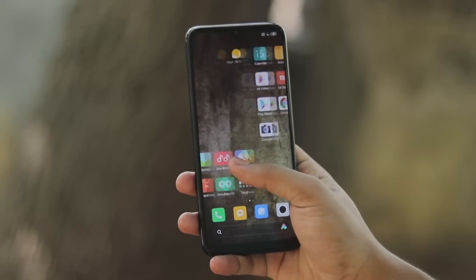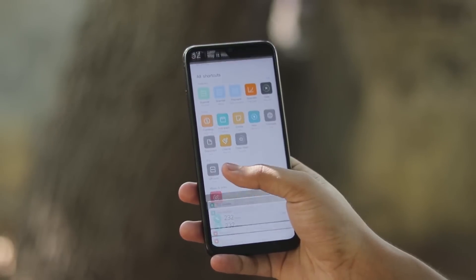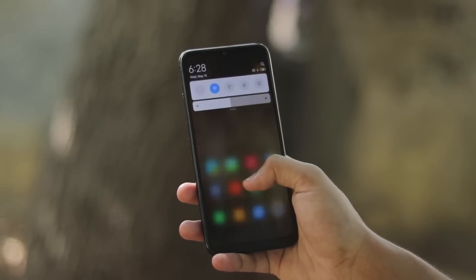What is going on guys, welcome back to another video! I hope you're having an amazing day. Today's video is where I'll be taking a look at the latest China beta for the Redmi Note 7 Pro Violet.